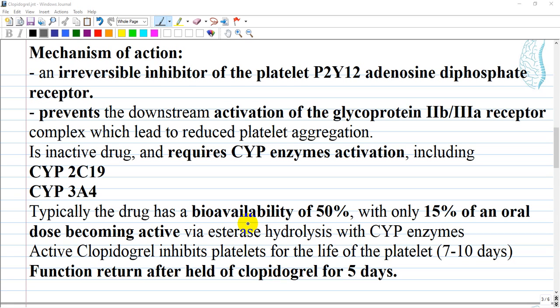Clopidogrel requires activation via cytochrome P enzymes including CYP2C19 and CYP3A4 through a two-step process of bioactivation. In a normal metabolizer, the drug has a bioavailability of 50%, with only 15% of an oral dose becoming active via esterase hydrolysis with cytochrome P enzymes. Active clopidogrel inhibits platelets for the entire life of the platelets, which is seven to ten days.